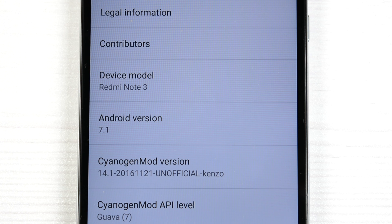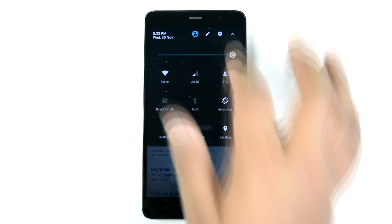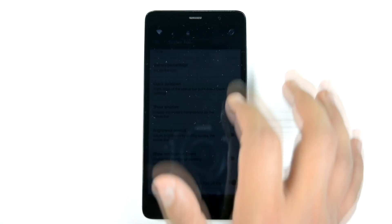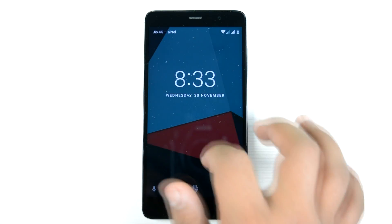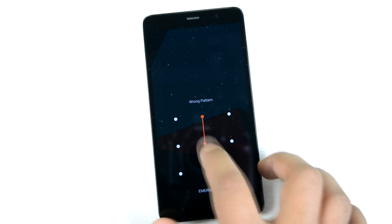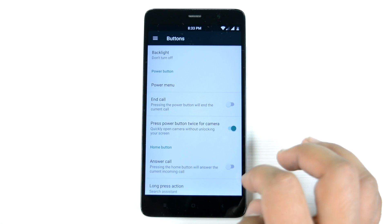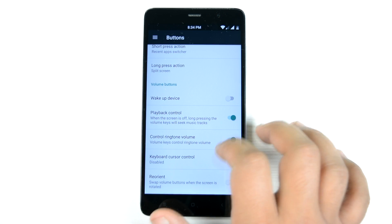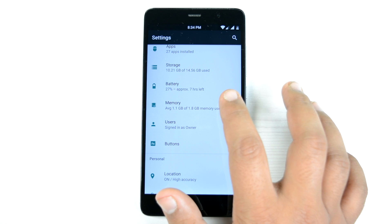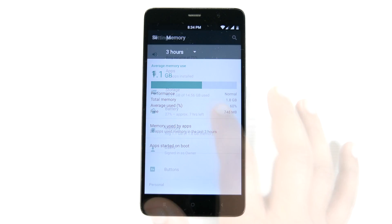First of all we will go into the status bar and we can see all the regular customization is present. Double tap to sleep for the status bar is there, fingerprint sensor is working, VoLTE is also working — it doesn't show VoLTE on the status bar but VoLTE is working. For buttons, there is no option of enabling on-screen buttons but off-screen buttons can be customized as well. In terms of memory, about 1.1 GB is used out of 2 GB, which is pretty decent.